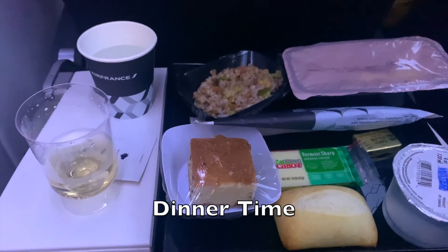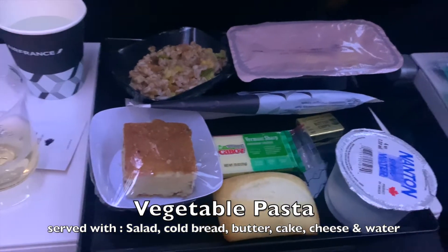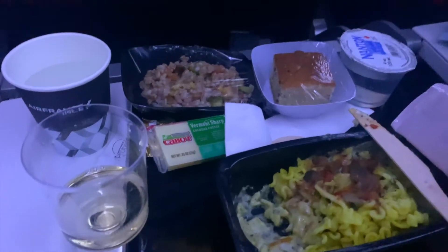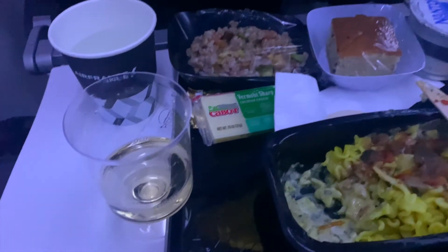We've been in the air for about an hour now, which means it's time for dinner. I went with the vegetable pasta, which was served with a small salad, a cold bread roll with butter, a piece of cake with cheese, and water. The food was nothing but tasty and high quality. I also got myself some champagne, so cheers.